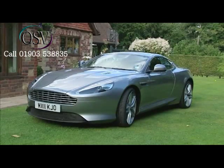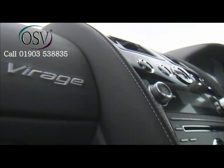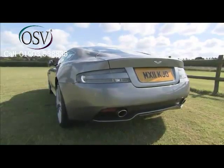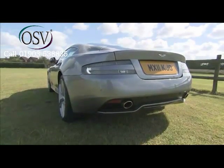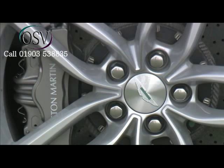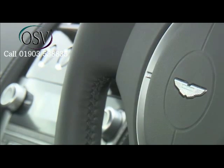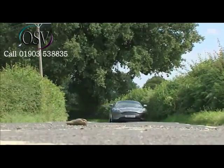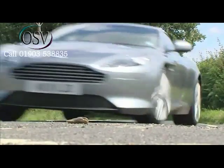Aston Martin's Virage is a hand-crafted luxury sports GT that brings together everything that's great about this iconic British brand, slotting in between its least and most expensive sporting models. If you like Astons, you'll love it. Even if you don't, it can still set out to seduce.